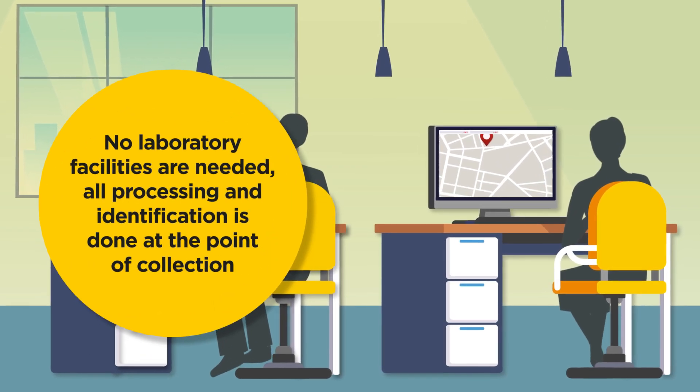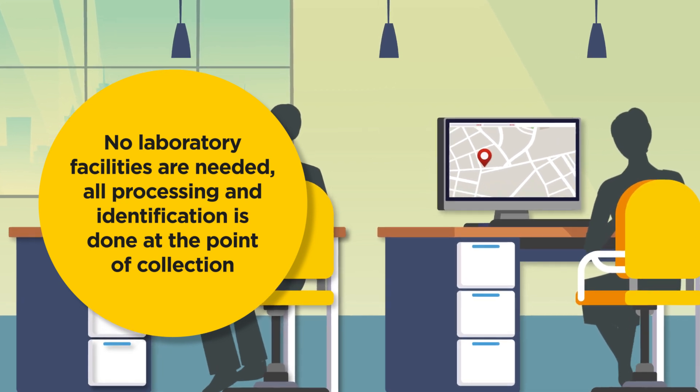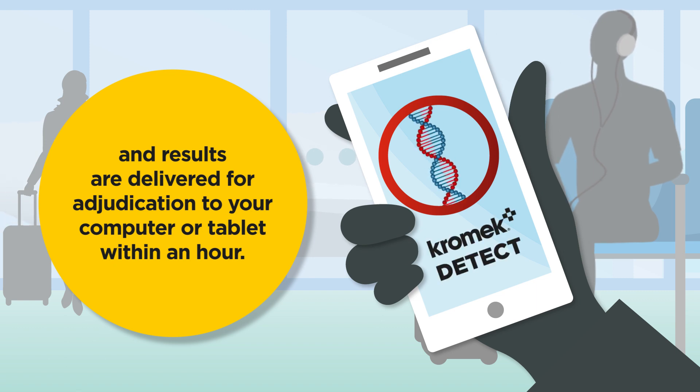No laboratory facilities are needed. All processing and identification is done at the point of collection, and results are delivered for adjudication to your computer or tablet within an hour.